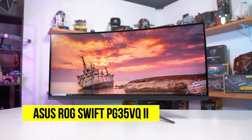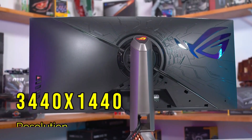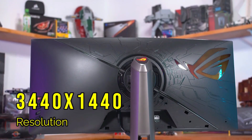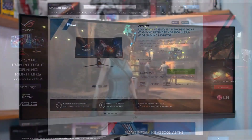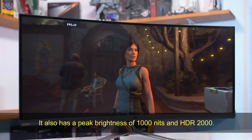Asus ROG Swift. This monitor features a 35-inch ultra-wide display with a 3440x1440p resolution, 200Hz refresh rate, and G-Sync Ultimate. It also has a peak brightness of 1000 nits and HDR2000.